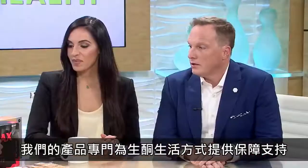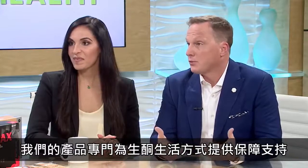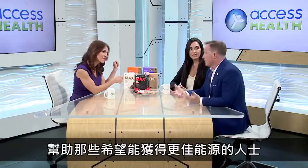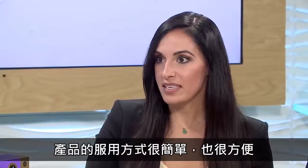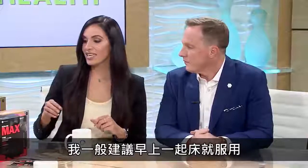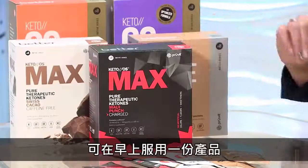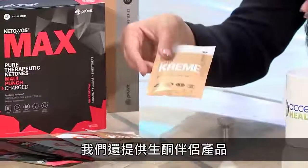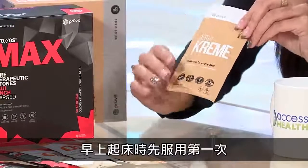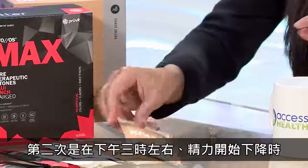Our products were inspired and formulated to help support the keto lifestyle or for anyone looking for a greater fuel source. It's really simple to take — we wanted to make it convenient, so you have little packets that you can take with you during the day. I generally suggest taking it first thing in the morning to start your day if you're new. Start with one serving in the morning, and we also have a keto cream. Generally I like to do it twice a day — first thing in the morning when you wake up, and then in the afternoon when you feel that energy dip around 3 o'clock.